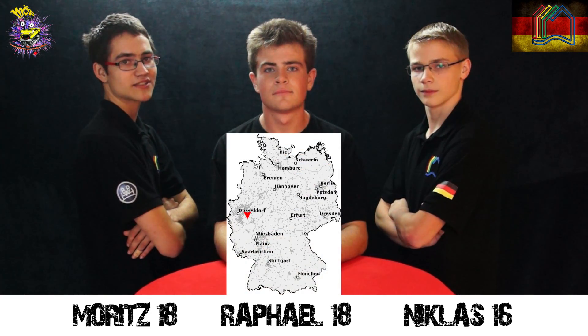Ladies and gentlemen, we are Team MIRB from Germany — to be exact, from the small city of Wiel in the west of Germany.